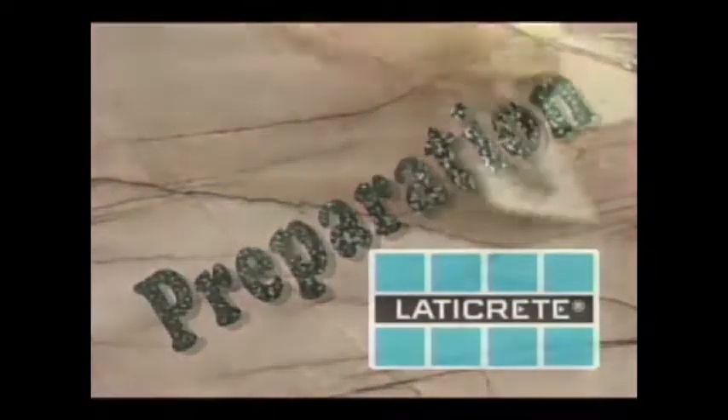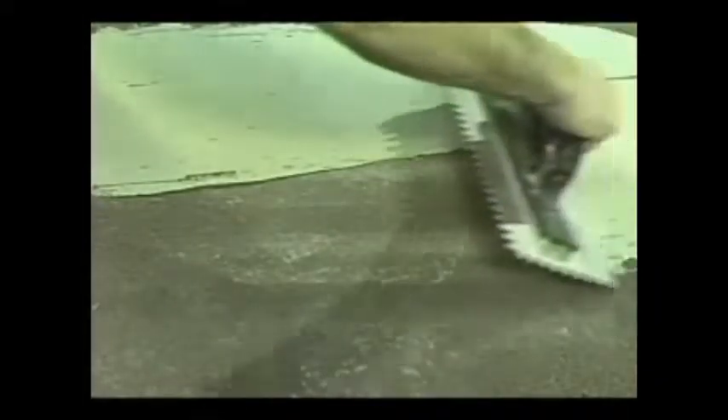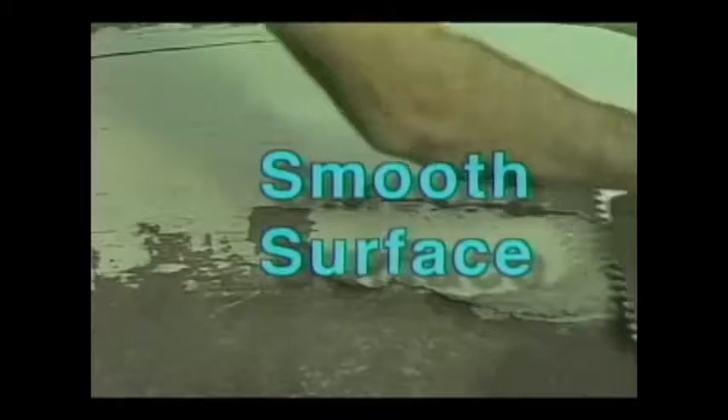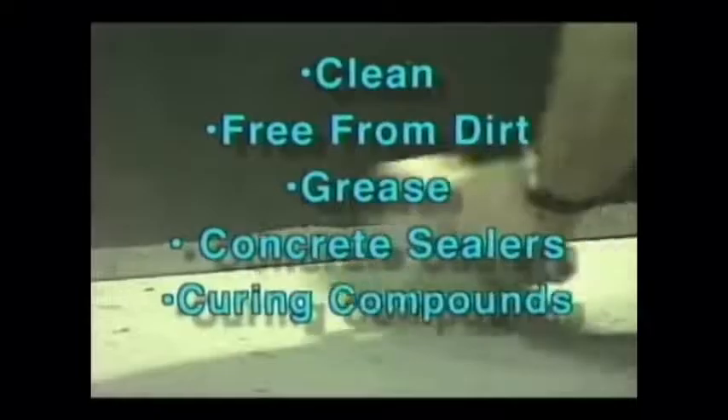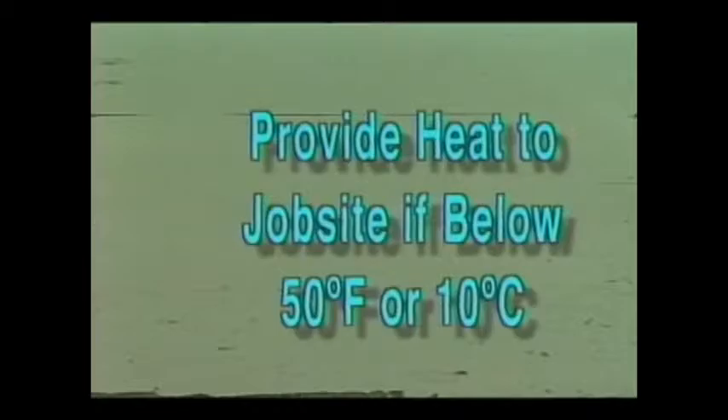Like any construction project, good preparation is important to a successful installation. LATICRETE 9235 must be applied over a smooth surface, such as troweled or wood-float finished concrete. Rough or highly textured surfaces should be made smooth or leveled with LATICRETE latex-fortified mortars. Surfaces must be clean and free from dirt, grease, concrete sealers, or curing compounds. Dampen hot and dry surfaces with water — installations may be made over a damp surface. Check installation temperature: if below 50°F or 10°C, heat must be provided. Do not apply on exteriors if rain is imminent. Cover membrane with protection board if heavy traffic is expected before tile or finish is installed.